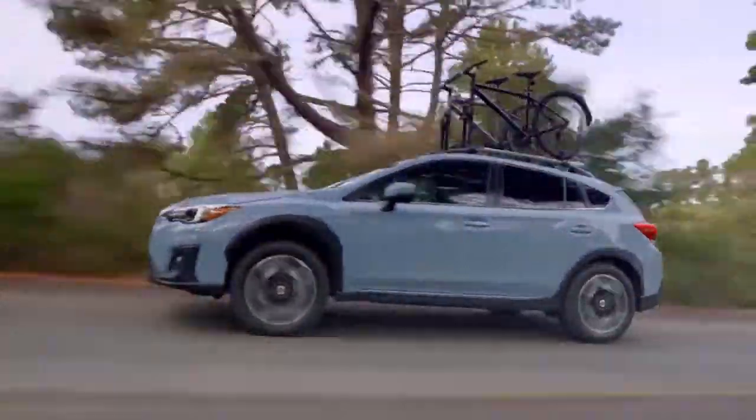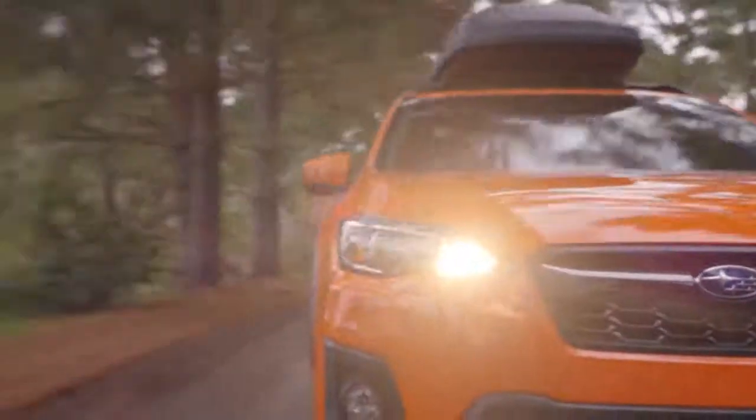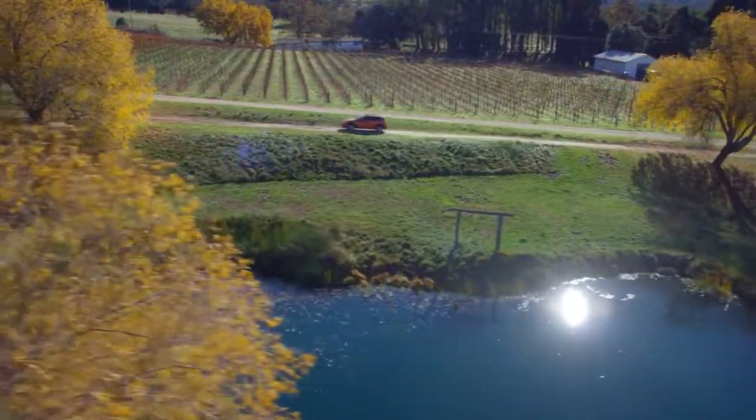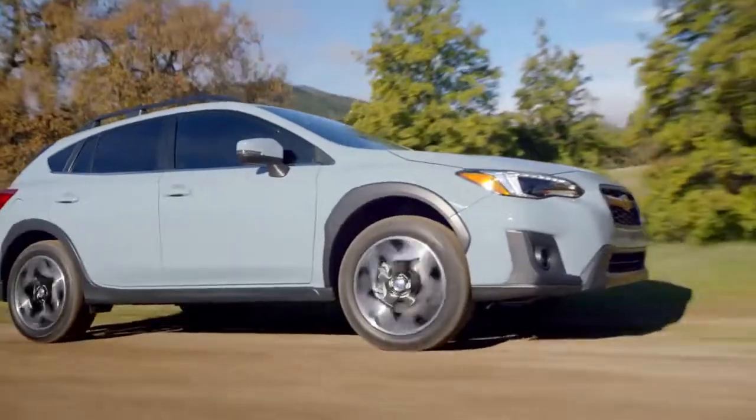With standard symmetrical all-wheel drive, sleek styling, and versatile raised roof rails, the all-new Subaru Crosstrek brings rugged style to any drive. The all-new Crosstrek is loaded with the latest technologies, from LED steering-responsive headlights to the rear vision camera.